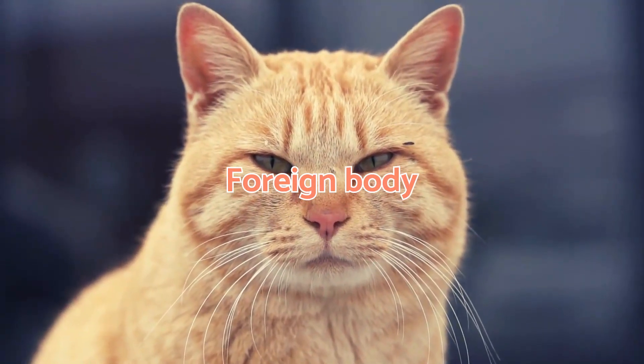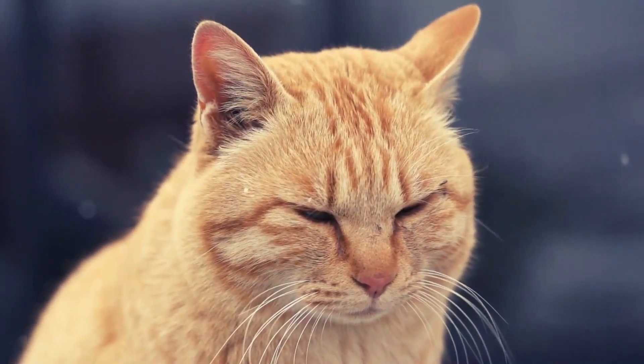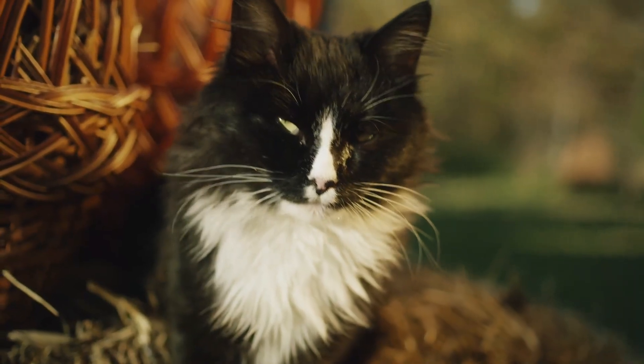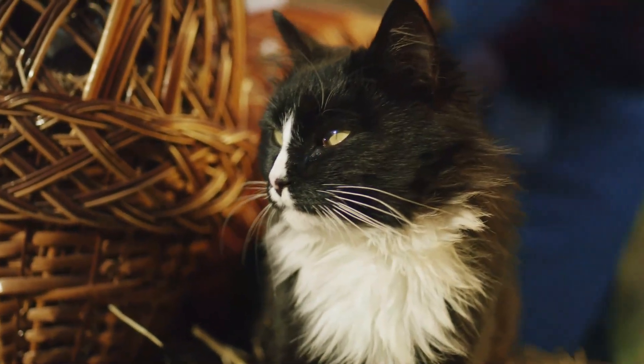Foreign body. This could be the cause of the conjunctivitis, but it can also affect any part of the eye. Since the nictitating membrane acts as a protector of the eye, it can appear to try to wipe out foreign bodies and provide extra lubrication.